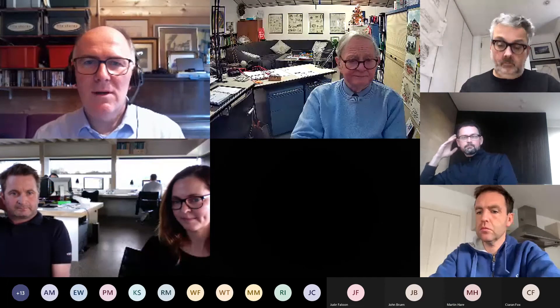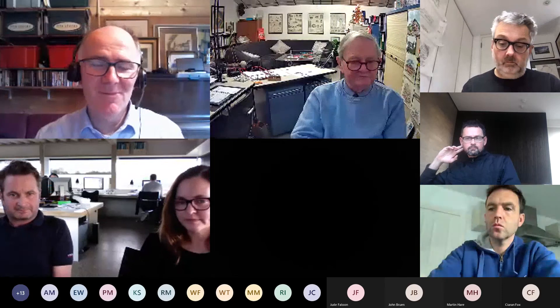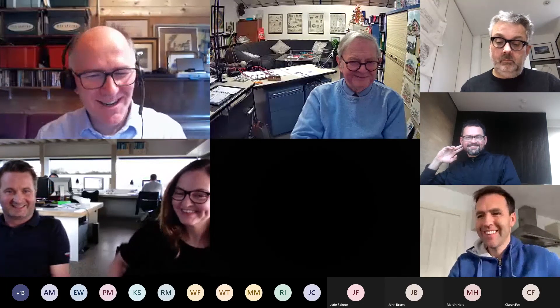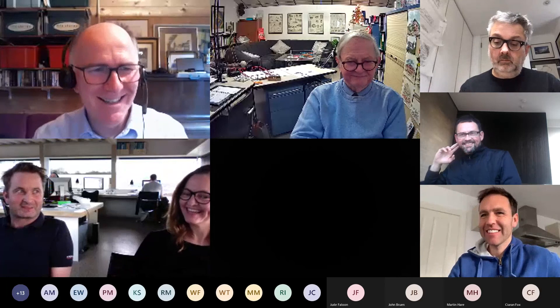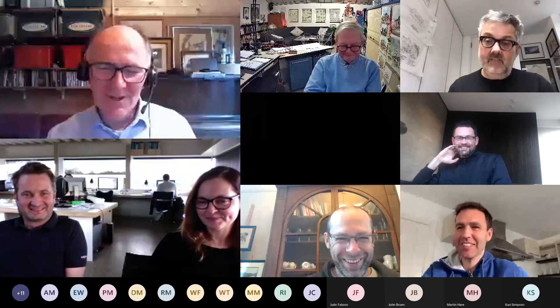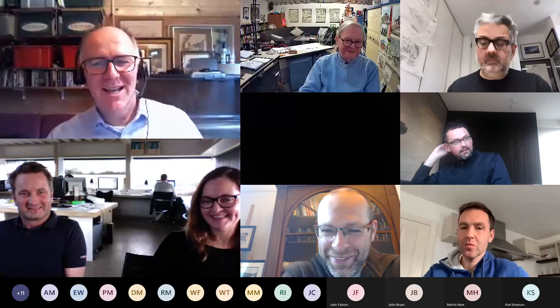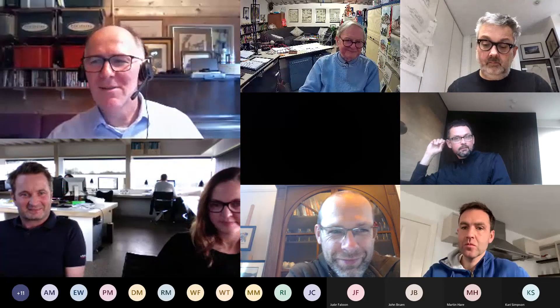If there are no other comments or questions, I'd just like to thank you for your presentation. It's fantastic and really interesting, and apologies for forgetting about you — I was still concentrating on getting through the meeting. Thank you very much.